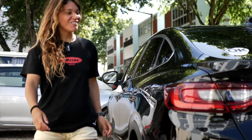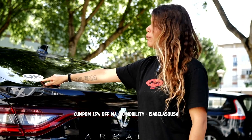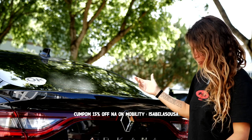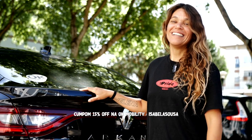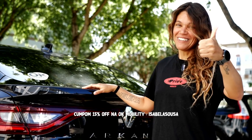I was the champion of the world last year. And guys, if you want to rent a car from Ok Mobility, there's a discount coupon here of 15%. You can rent a car like mine. It's available in many countries in Europe, so if you want to rent in many countries, there's a coupon for 15% discount on Ok Mobility.